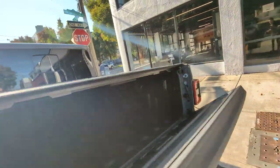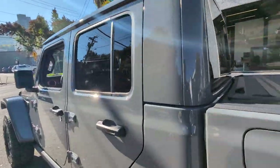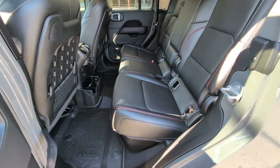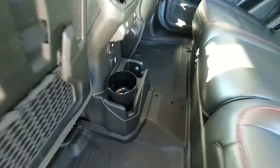It has the lights inside. It has the mats. It has this Jeep mug — it's a special little one.